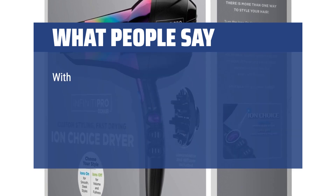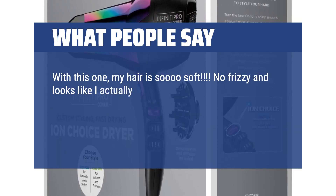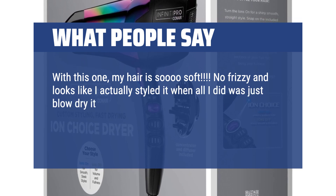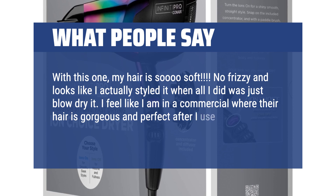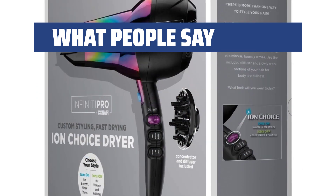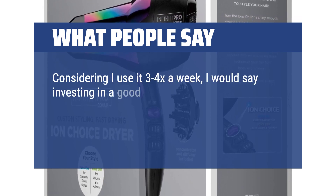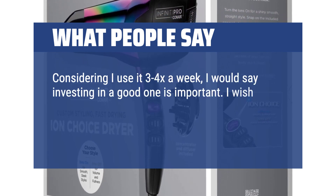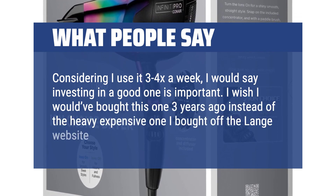What people say: With this one, my hair is so soft. No frizzy and looks like I actually styled it when all I did was just blow-dry it. I feel like I am in a commercial where their hair is gorgeous and perfect after I use it. Absolutely incredible blow-dryer. Considering I use it 3-4 times a week, investing in a good one is important. I wish I would have bought this one three years ago instead of the heavy expensive one I bought off the Lang website.